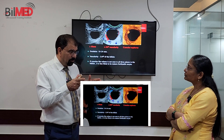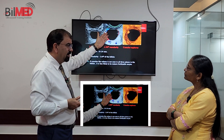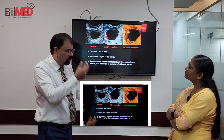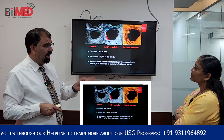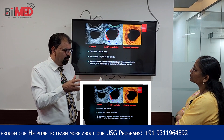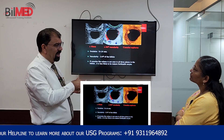Not always will the follicle rupture and disappear completely. Sometimes indentations from the egg give a clue that it has already ruptured, and what you are seeing is the corpus luteum. The corpus luteum will not always be hyperechoic — it can be anechoic like a follicle. For example, if yesterday you had a follicle of 25mm and today it is 22mm, that is not regression — that is the corpus luteum; it has already ruptured.